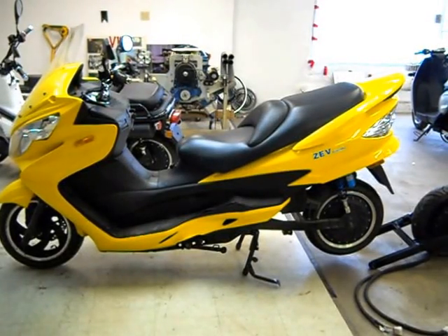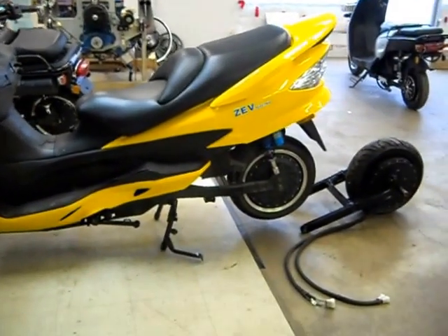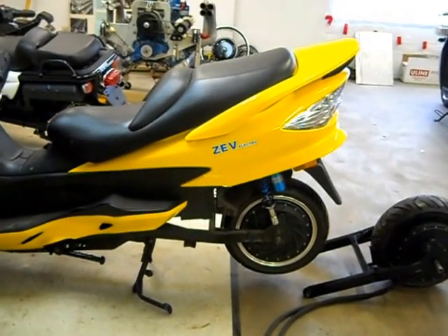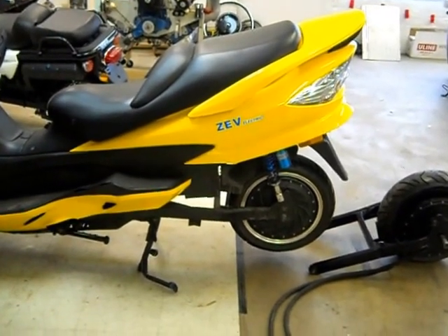This is a sneak peek at what ZEV Electric is trying for 2015. Our LRC is our flagship model with 10 kilowatt hour of battery capacity. Currently, our largest motor is 12.2 kW.